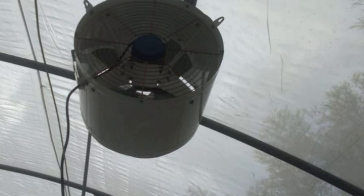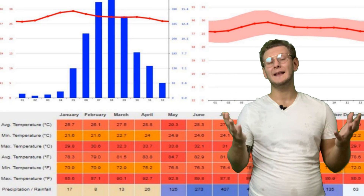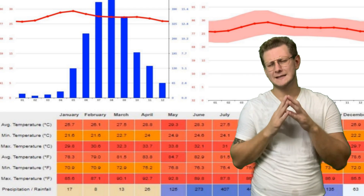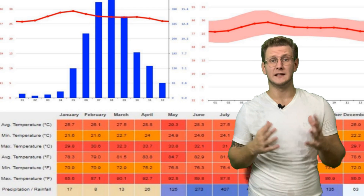Then we install the ventilation system, which is of course a must in a net house. Specified fans are used for that purpose, following an exact installation scheme for this particular 280 square meter net house. Due to the high temperatures in the area throughout the year, effective ventilation is necessary.